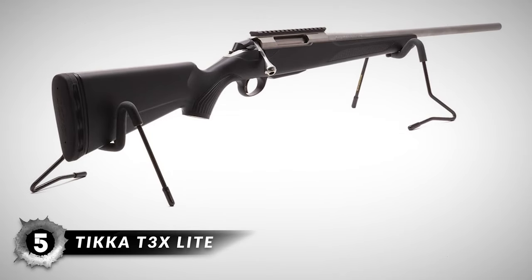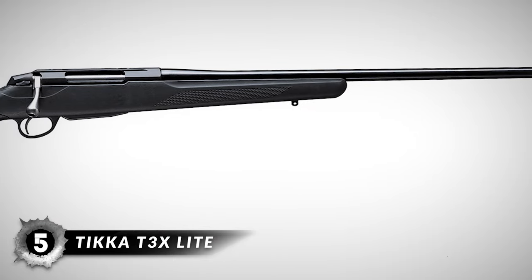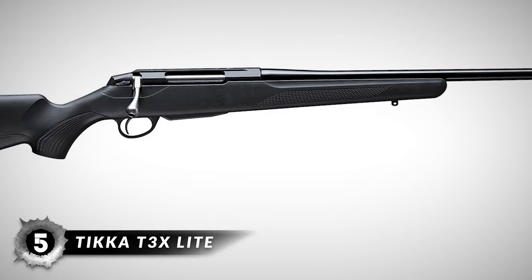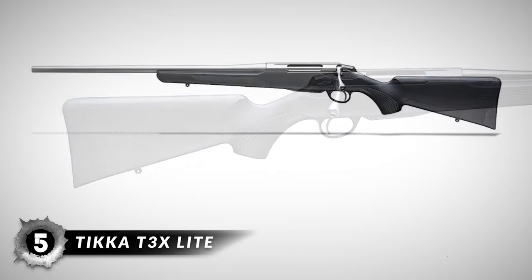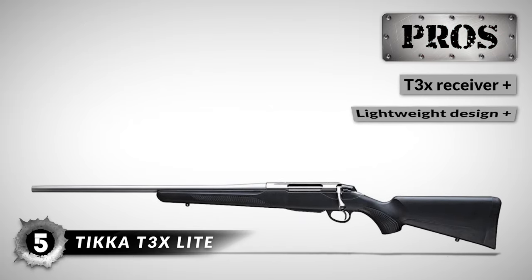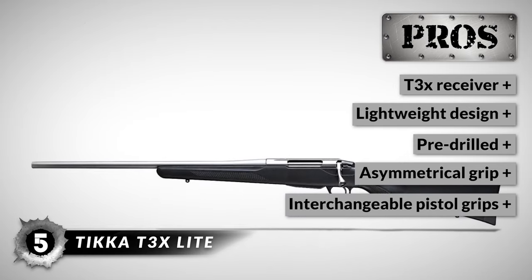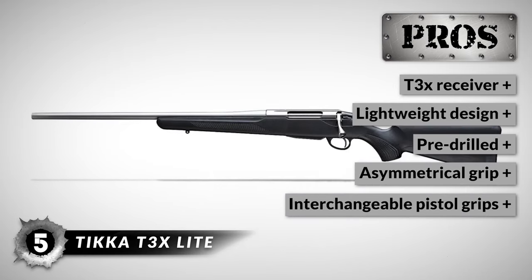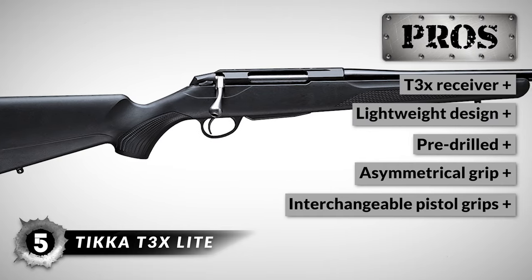First up we have the Tikka T3X. Tikka is known for building accurate and affordable rifles. T3X models come with a new recoil pad technology that reduces the impact of recoil on the shooter. The new robust pad allows you to fully concentrate on the accuracy of your shots. The new T3X receiver introduces a widened angular ejection port that makes it easier to feed one cartridge at a time. It has a lightweight design that makes it easy to carry.